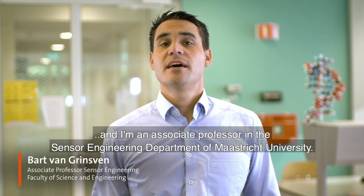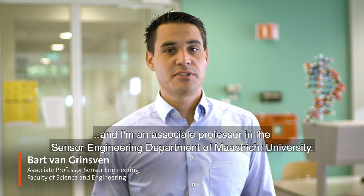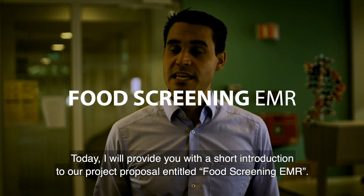Hi, my name is Bart van Grinsven, and I'm an associate professor in the Sensor Engineering Department of Maastricht University. Today, I will provide you with a short introduction to our project proposal, entitled Food Screening EMR.